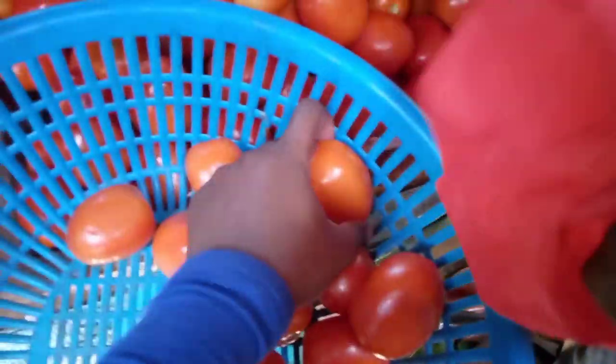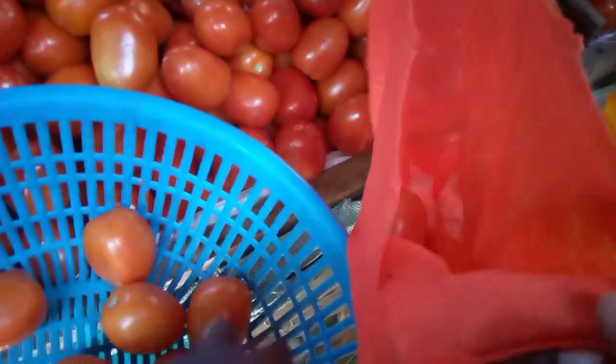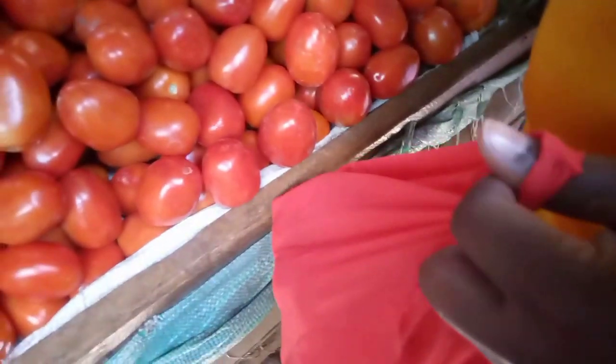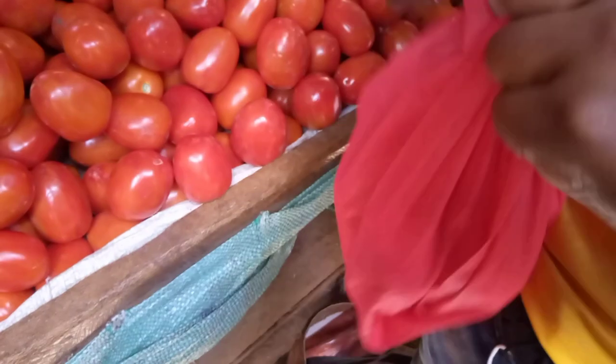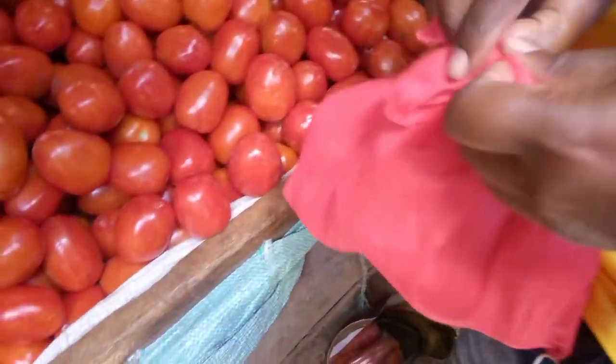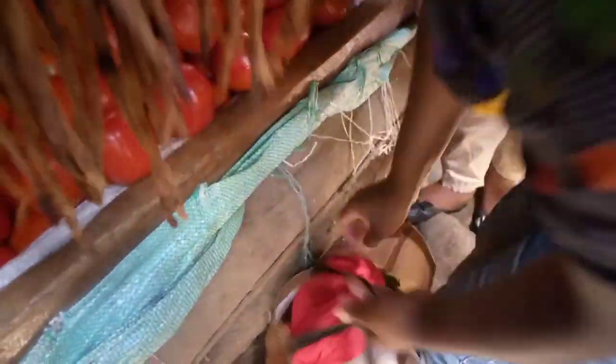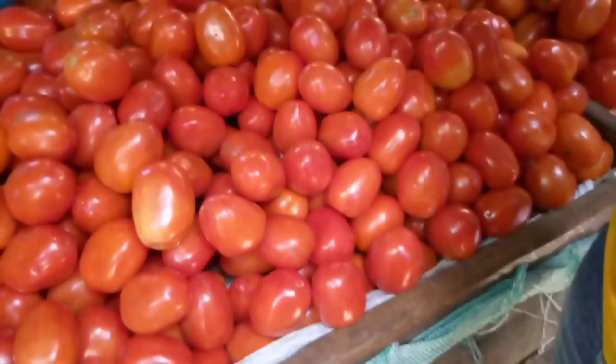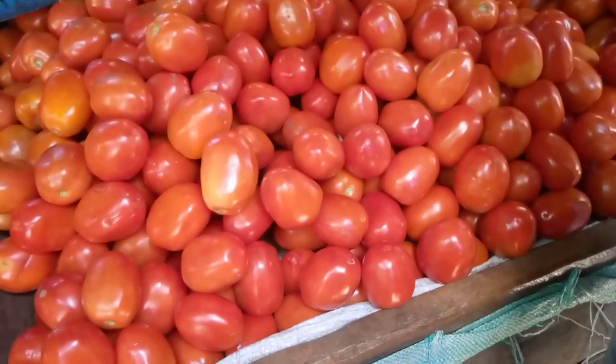We had a spare paper bag so she used it to pack the onions. Tip for shopping at Githurai: carry your own shopping bags — one large one and three smaller ones so you can separate your stuff. We had carried one large and two small ones but they weren't enough. Don't forget your bags when you go — one large and three medium ones, depending on what you're purchasing.